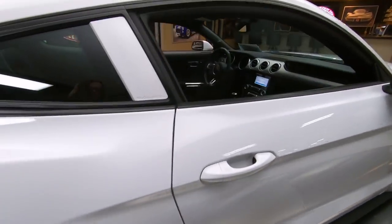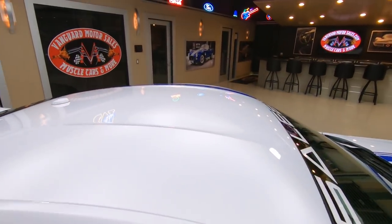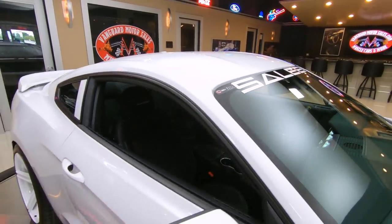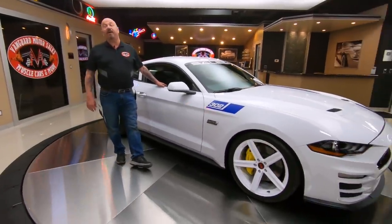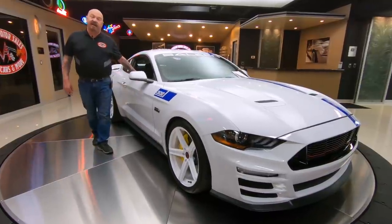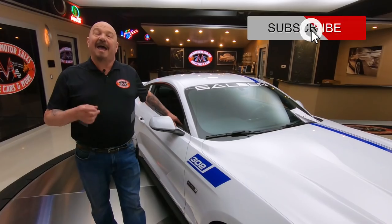Now at Vanguard Motor Sales we don't do any consignment whatsoever - that means we own the Saleen Mustang. So we're going to put this baby up on the lift so you can check out the undercarriage. We're going to take pictures, do the video, get out and drive it, and have a blast with this car. If you're catching us on YouTube right now, make sure you subscribe to our channel and hit the little bell button so we can show you more videos just like this one.